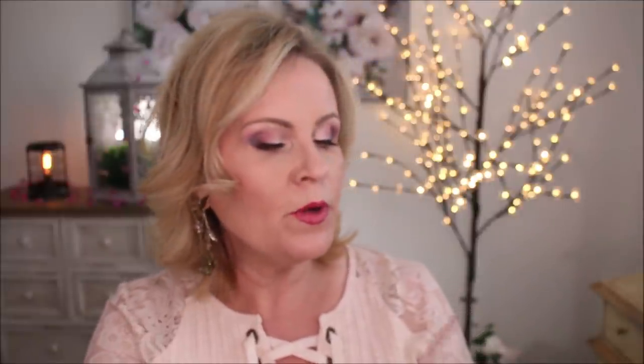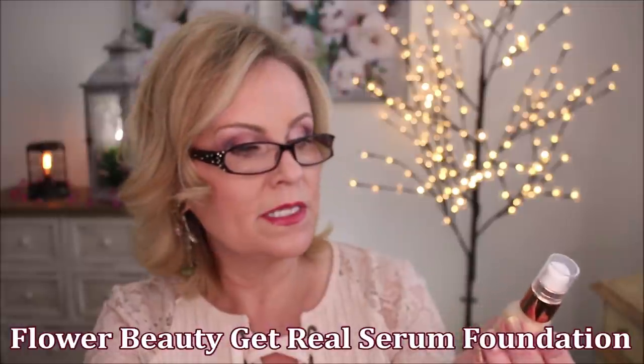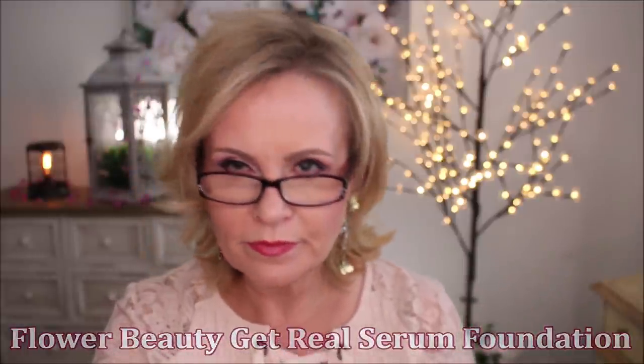The one from Flower Beauty, the Get Real Serum Foundation — they need to get real with their formula. I could not make this one look like anything other than a tinted moisturizer, but it didn't even look like a pretty tinted moisturizer. It's so watery and so fluid that there was nothing to it. It made my pores look dotty — and that was not a good look either.